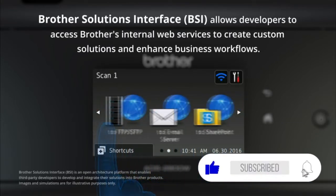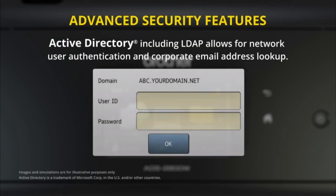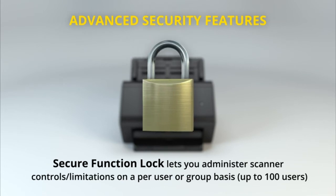Developers can even create custom scanning solutions and enhance business workflows via the Brother Solutions Interface (BSI) integration. The ADS-2800W offers advanced security features, including Active Directory, which enables network user authentication, and Secure Function Lock, which lets you administer scanning controls and limitations for up to 100 users.